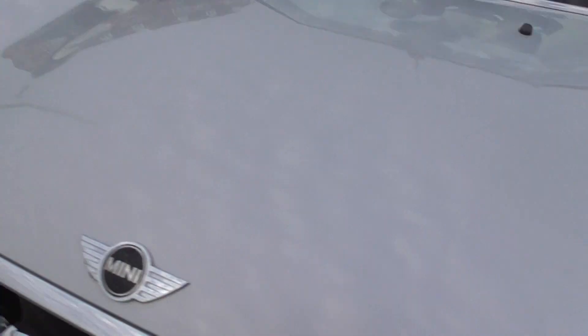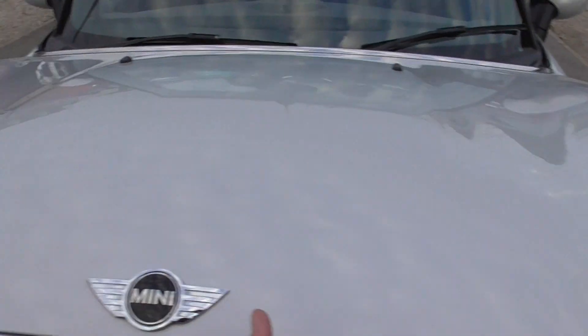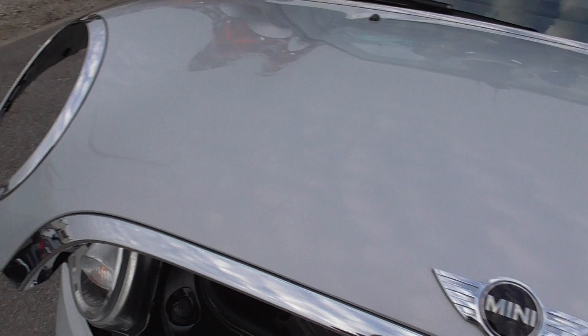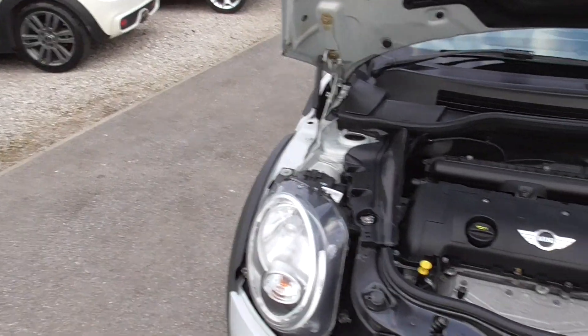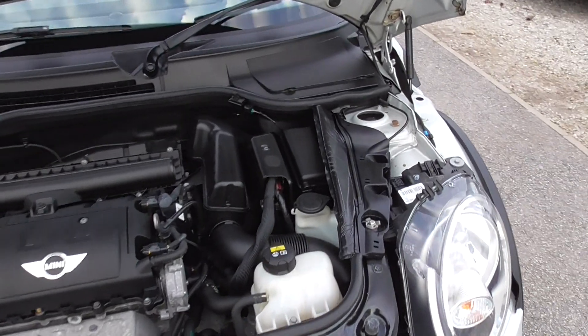Under the bonnet here — not really anything in the way of stone chips on there, maybe a little scuff, nothing really major. All the engine in nice clean condition and runs smoothly, not juddering about or anything — all in good condition underneath there.